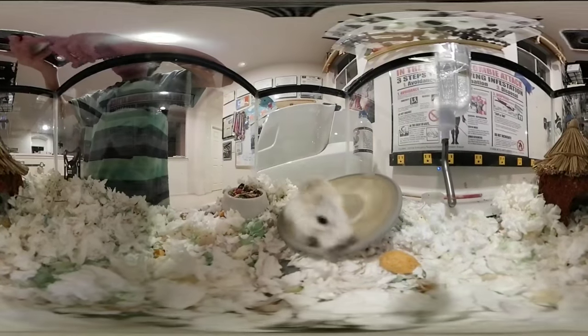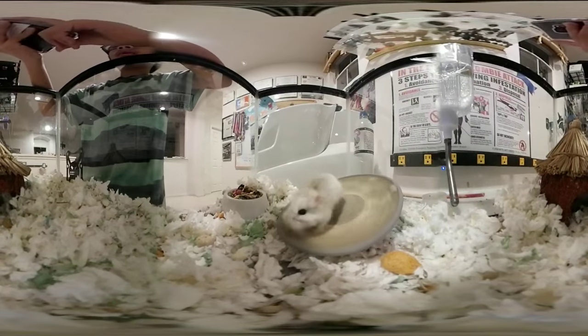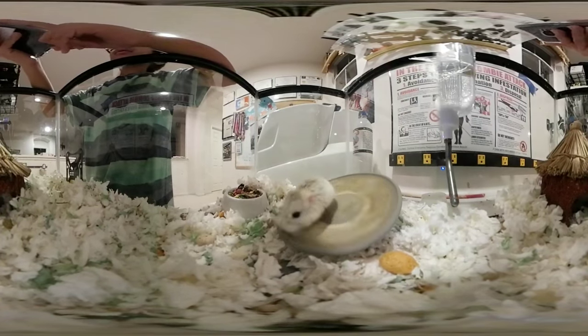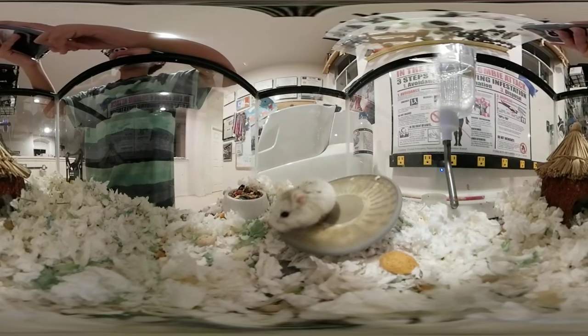This three-year-old robo-hamster is really old, but he still lives, and he's happy too.